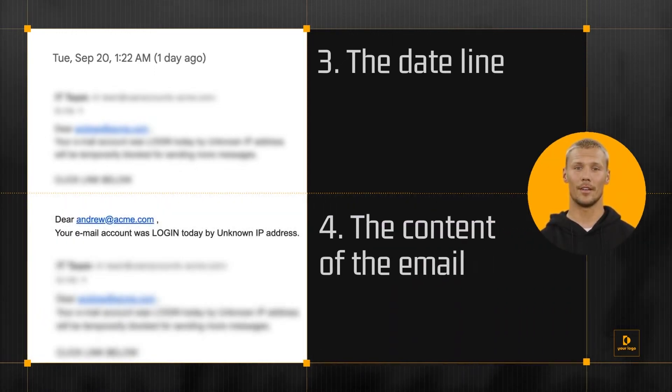The content of the email: cybercriminals use curiosity, fear, greed, or even your willingness to help to create urgency for you to act immediately. If you are being asked to click or download something to avoid a negative consequence, this is a red flag.